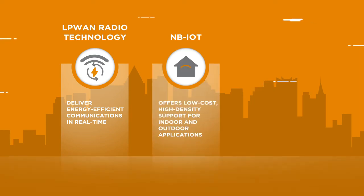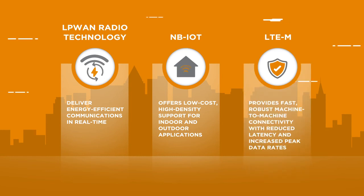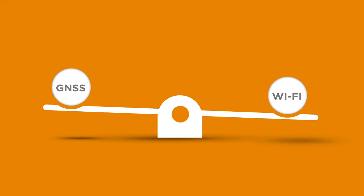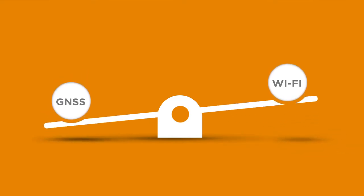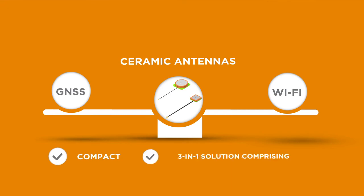high-density support for indoor and outdoor applications, while LTE-M provides fast, robust machine-to-machine connectivity with reduced latency and increased peak data rates. Supporting both Global Navigational Satellite Systems, GNSS, and Wi-Fi, TE's onboard ceramic antennas provide superior performance with a compact 3-in-1 solution comprising integrated antenna, low-noise amplifier, and cable for use in small form factor devices.